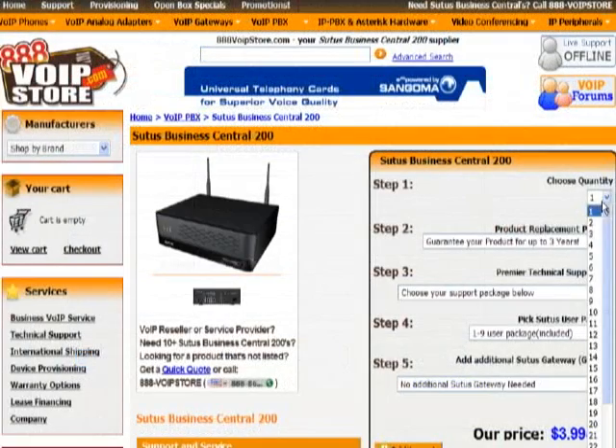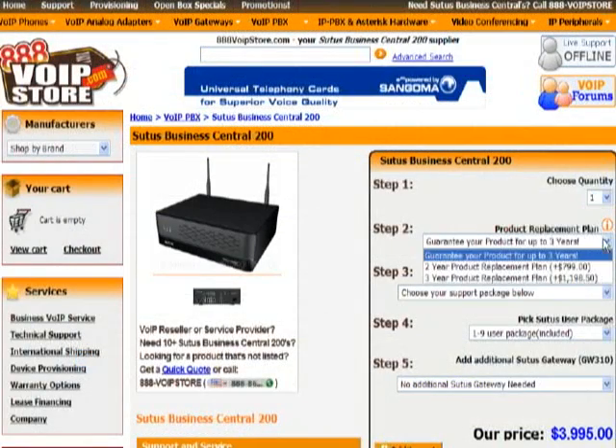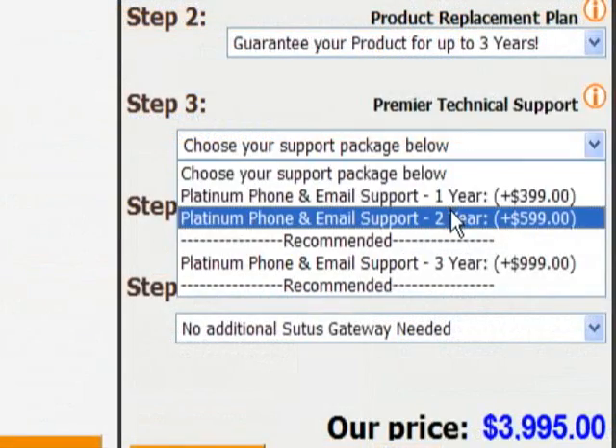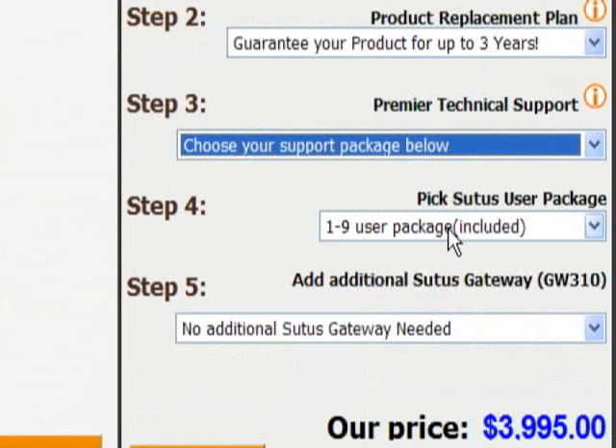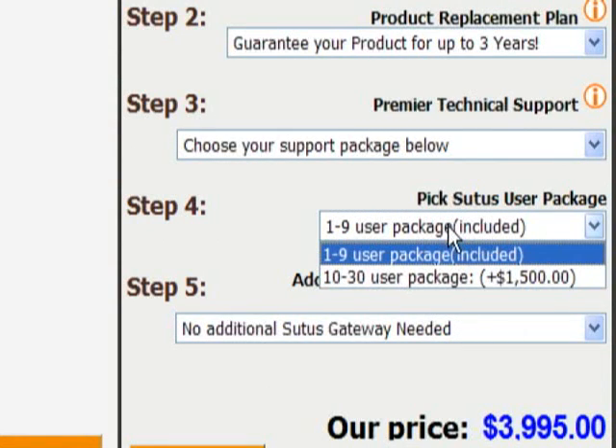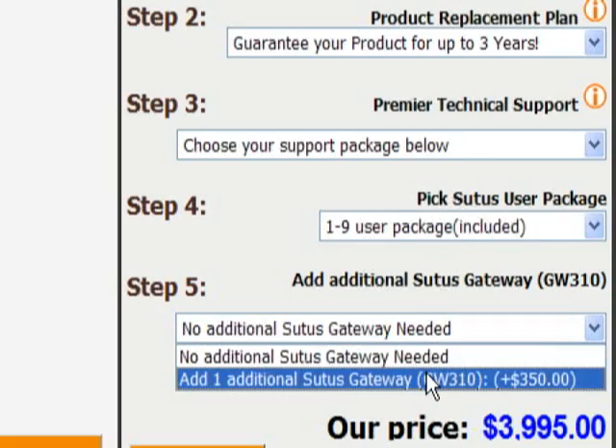The Suits Business Central 200 is available online now from 888voipstore.com. Prices start at $4,000 for the basic package supporting nine users. You can add $1,500 for a maximum of 30 users. Each Suits Gateway 310 costs $350.